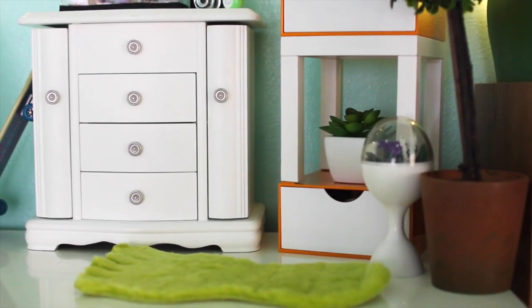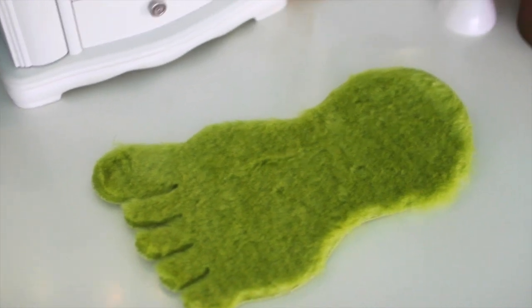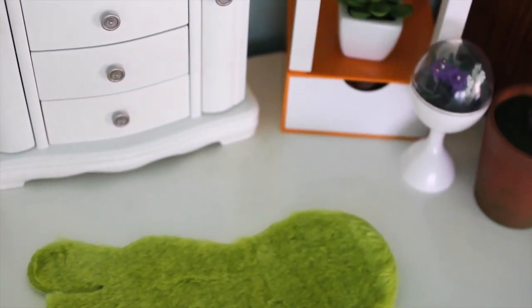Next to my bed I have this little cozy corner. I have this adorable green foot rug, and I got this from Julie's Bedroom Accessories. It's my fave.